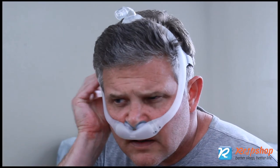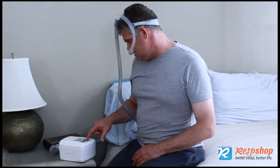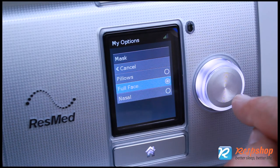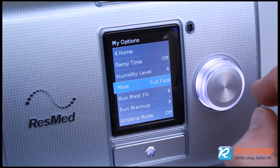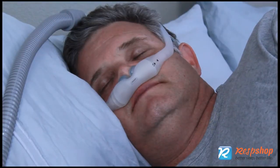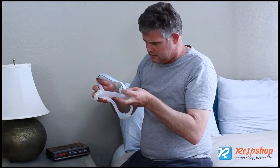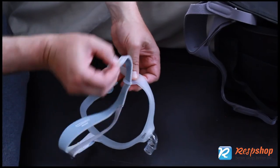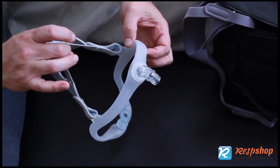Don't over-tighten. Over-tightening pulls the prongs in the pillows too deep into the nostrils. If you are repeatedly tightening the headgear, verify that your machine knows you are using nasal pillows. Many machines need to be told what type of mask is in use so that it uses the correct leak compensation algorithms. Keep in mind that nasal pillows are intended to be worn looser than many people realize. Verify that you have the right size mask and headgear, and remember to replace the headgear on a scheduled basis as it can stretch out over time and not fit as well.